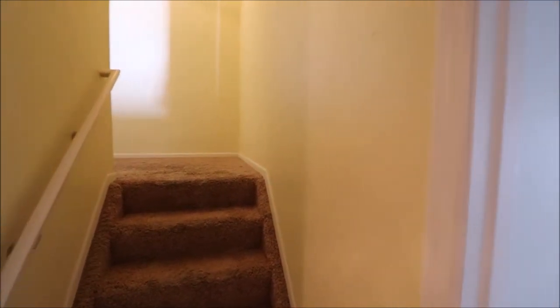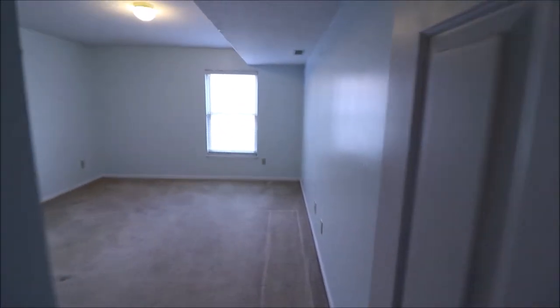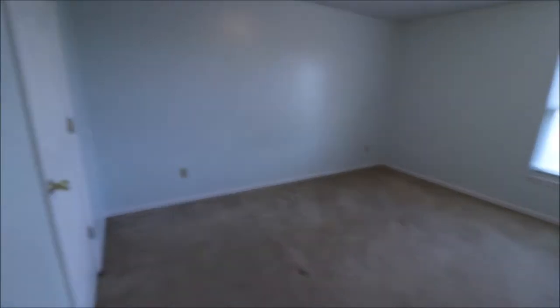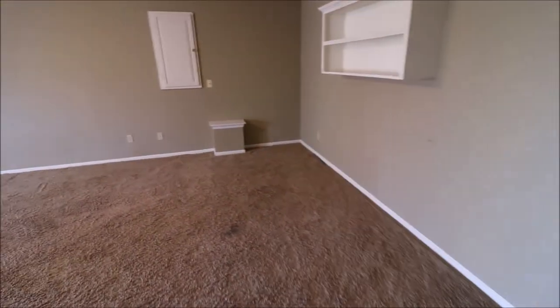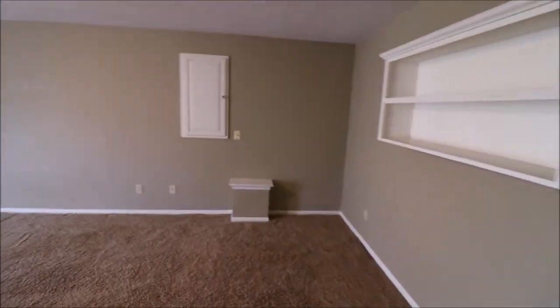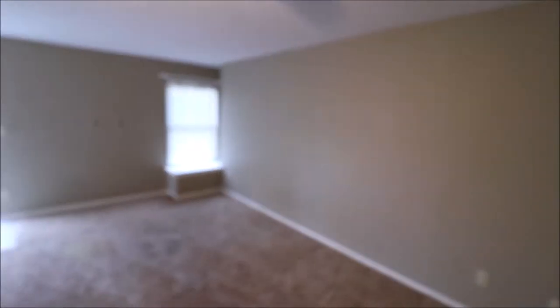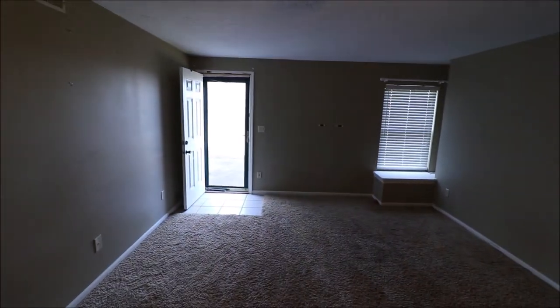Just got to the base of the stairs here in the finished walkout basement at 210 Overbrook Drive. As soon as I get to the bottom of the steps, if I take an immediate left, I've got a large bedroom down here — actually a really big bedroom. And then straight off the steps, down here there's a great big living room potential area, a whole other living space down here with its own egress door right out to the back.